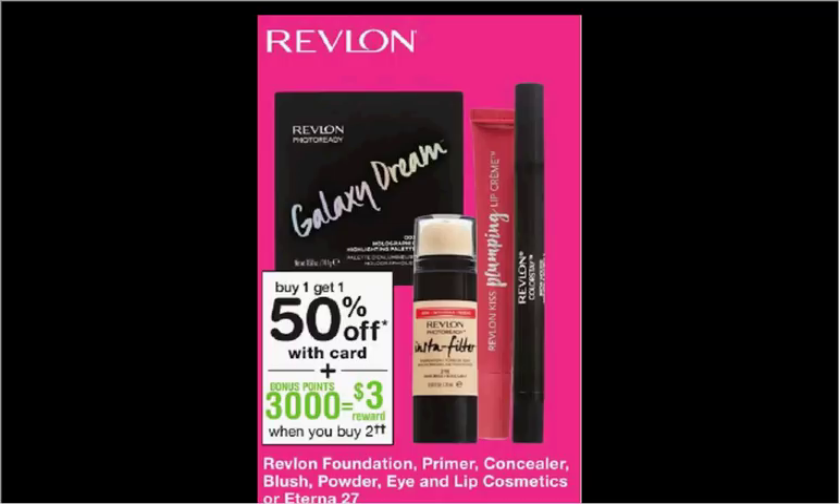The Revlon Foundation Primer, Concealer, Blush, Powder, Eye, and Lip Cosmetics are on sale. Buy one, get the second one 50% off. Plus when you purchase two, you'll get $3 back in balance reward points.